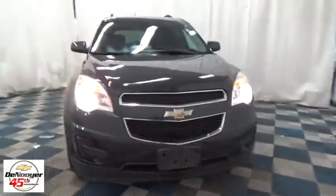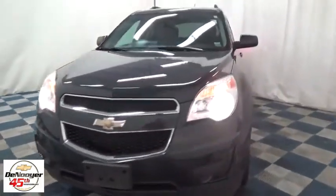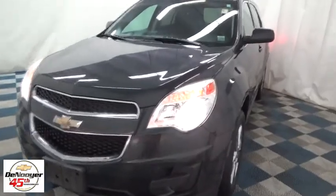The 2013 Chevrolet Equinox. Fuel efficiency, safety, and value equals the Chevy Equinox. This vehicle has less than 50,000 miles. Here are some of this vehicle's great options.